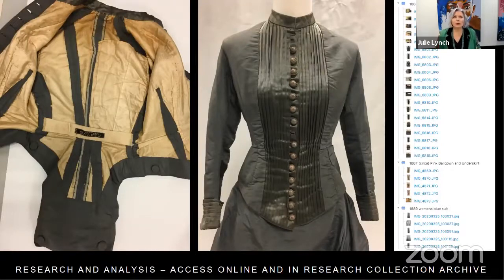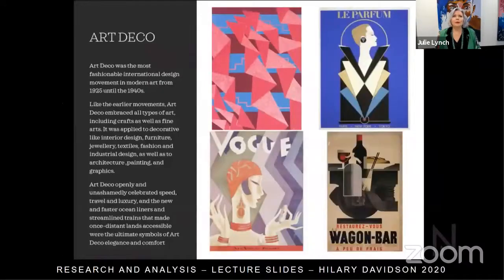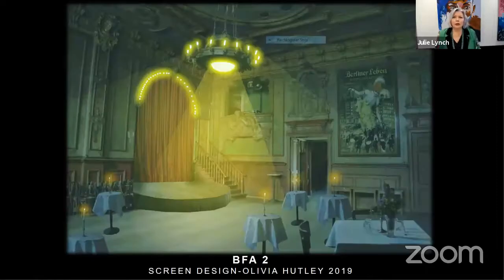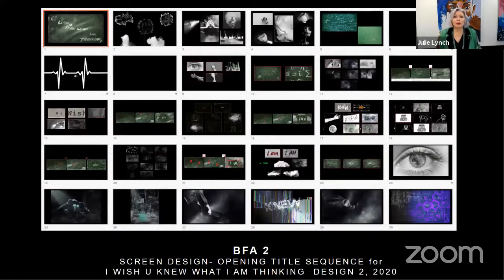A large amount of objects from the research collection are also accessible online — students can go onto the My NIDA website to access the wide collection. In year two, students also research art and architecture in a more interpretive way. The Interdisciplinary subjects focus on screen design: mise en scène, screen design itself, production design and art direction, including the experience of actually working as an art director on a short film. At the moment the Design 2 students are actually filming the opening title sequence for this year's short film.